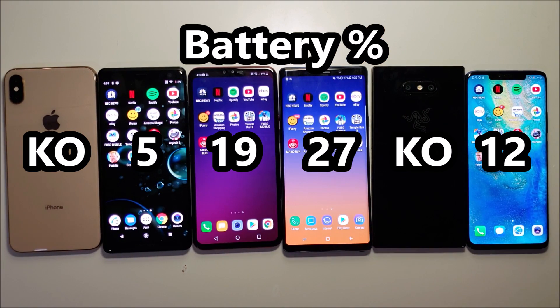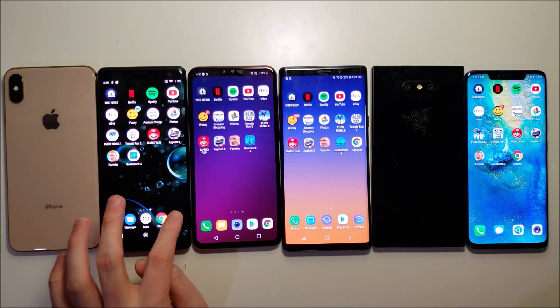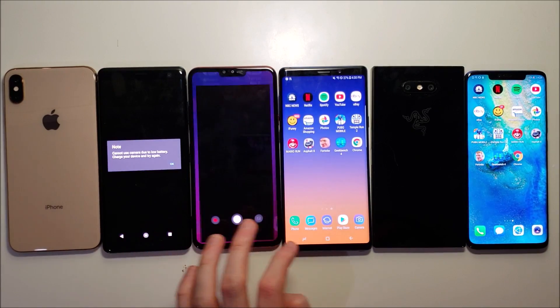The Galaxy is in first and the Mate is surprisingly in third. I'll check back in a couple hours.